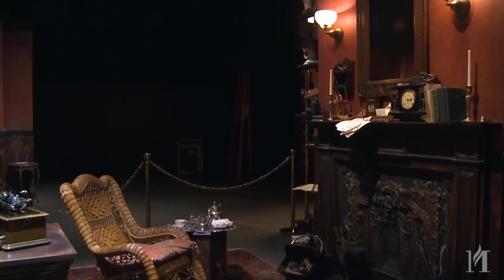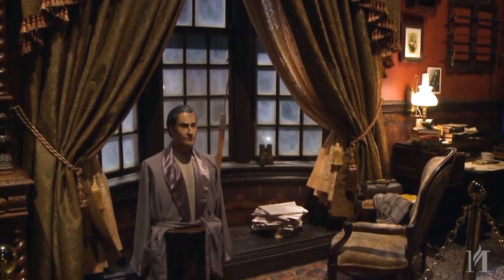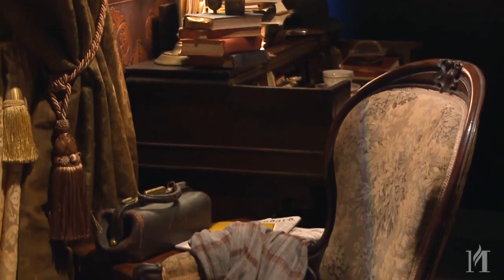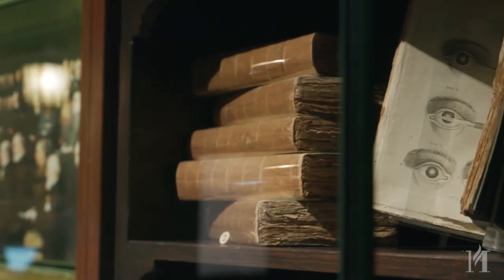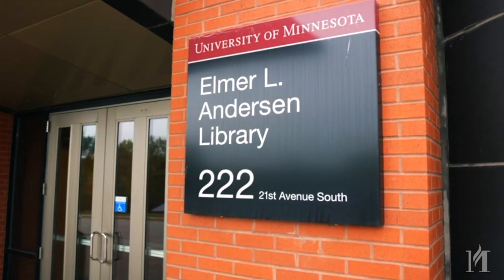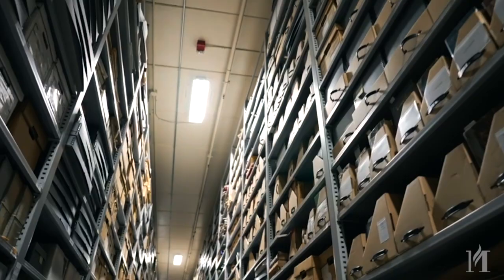Here in the Sherlock Holmes International Exhibit, there are hundreds of fascinating artifacts that tell the history of Sherlock Holmes. While some of these artifacts come from the Sir Arthur Conan Doyle estate, many come from the University of Minnesota, which houses the largest collection of Sherlock Holmes items in the world.